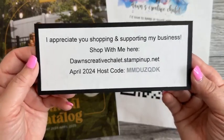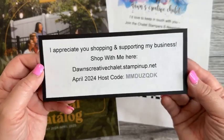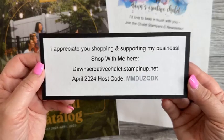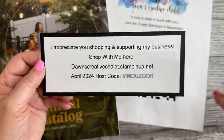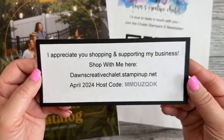We have the April host code, so I know there are some things I'm going to be showing today that you're not able to get quite yet — I'm teasing you a little bit. You can order stuff now if you want to put it in a starter kit, just let me know. There's also a shopping list on my blog — use that host code or just reach out to me.